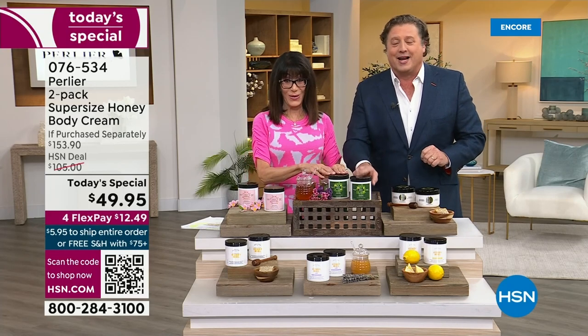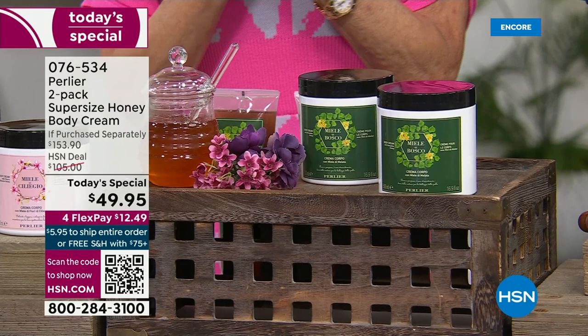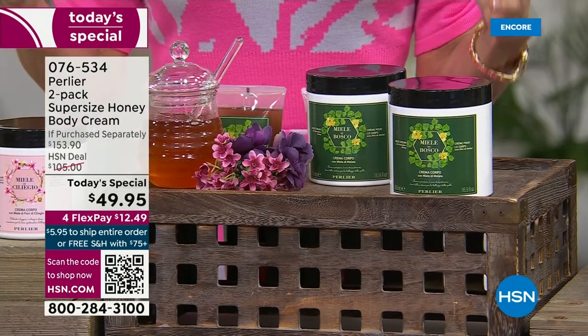We're going to talk about our brand new Honey Dew Honey. The HSN deal price is $105, and you can go to hsn.com and see this exact value at $105. Today's price is $49.95.